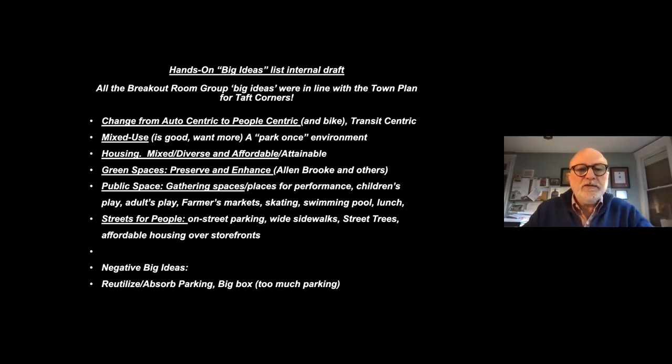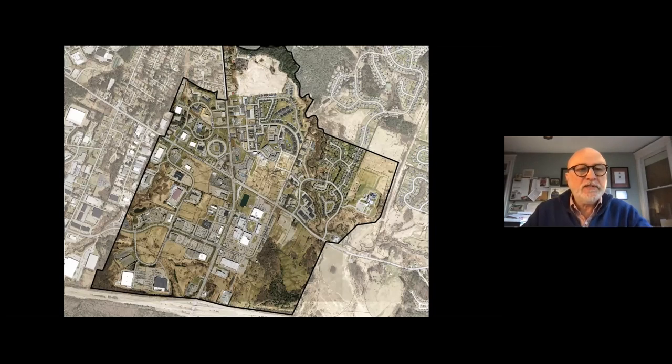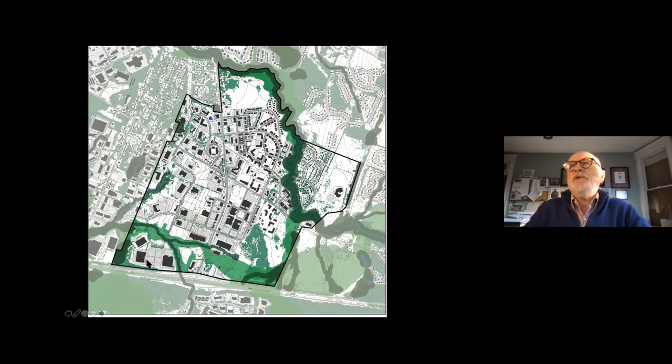There's another category where people talked about ways to better reutilize some of those existing big box buildings — make it easy for those to have different uses — and to try to absorb and reutilize the parking lots. All of these ideas lead to subcategories. Now I'm going to show you a few things on the plan we've been working on, starting with the aerial — our plan that shows the trees, wetlands, streets, and buildings, emphasizing the natural component.